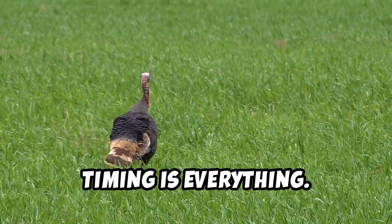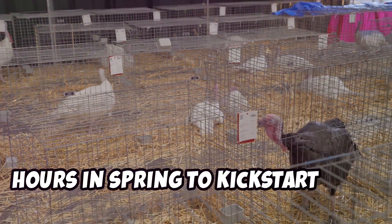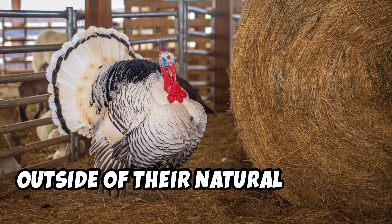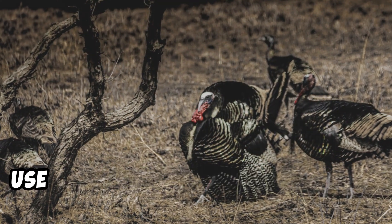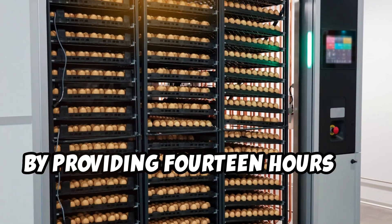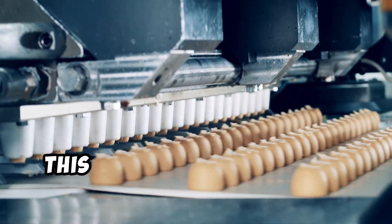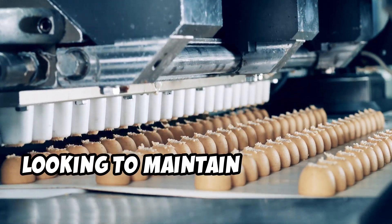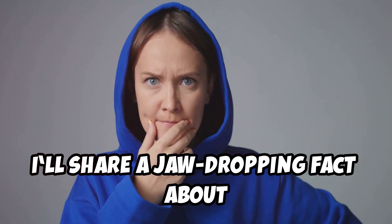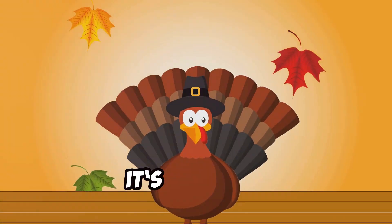Timing is everything. Turkeys are seasonal breeders, meaning they rely on increasing daylight hours in spring to kickstart their reproductive systems. But if you want to breed turkeys outside of their natural season, here's the trick: use artificial lighting to simulate longer days. By providing 14 hours of light daily, you can encourage hens to lay eggs year round. This is especially useful for farmers looking to maintain consistent egg production.